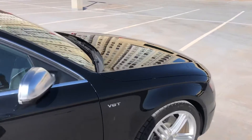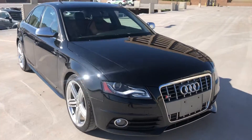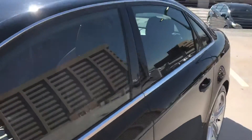Barely any dings on this thing, just absolutely clean. It's got Michelin Sport Super Sports all around. This is an all-wheel drive Quattro, and the best part about this car is the interior.